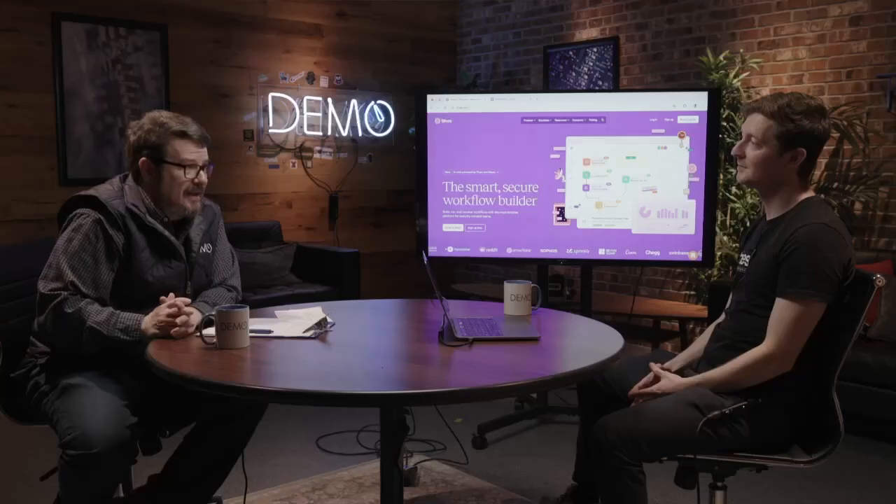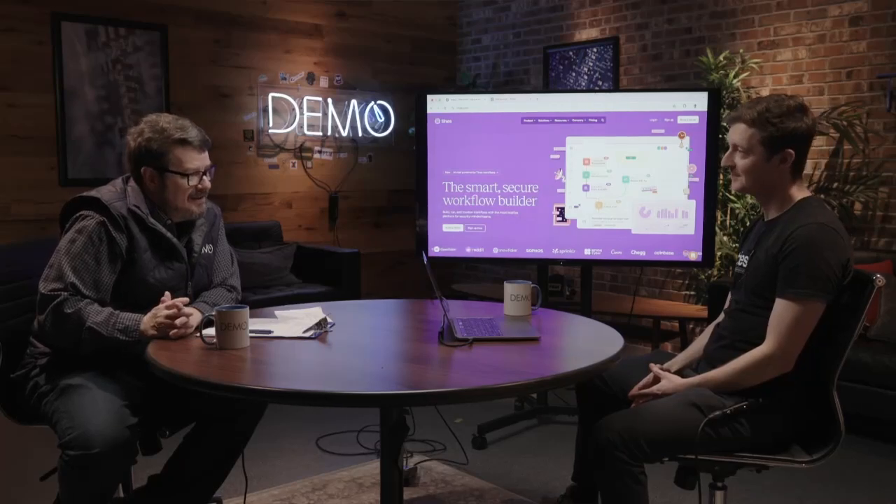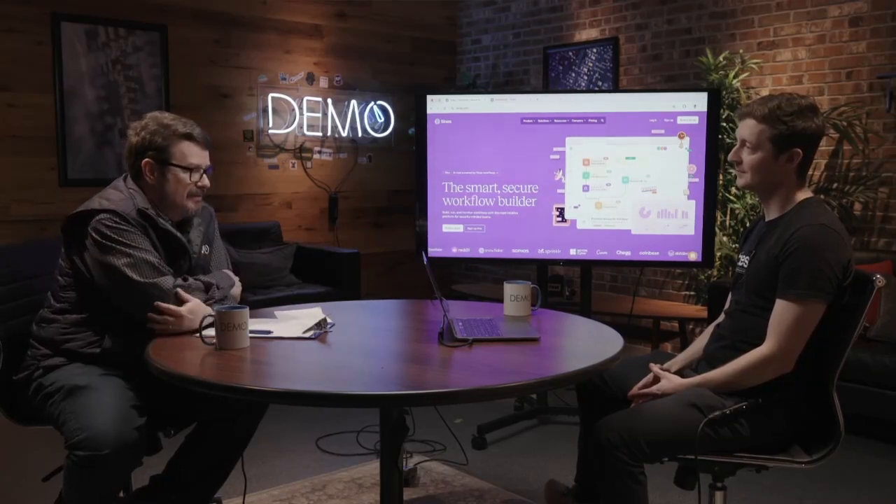Hi everybody, welcome to the demo, the show where companies come in and they show us their products and services. Today I'm joined by Stephen O'Brien, he is the head of product at Tynes. Welcome to the show, Stephen.